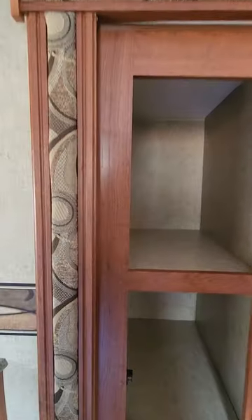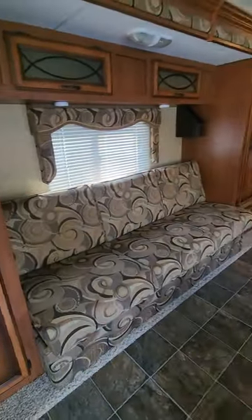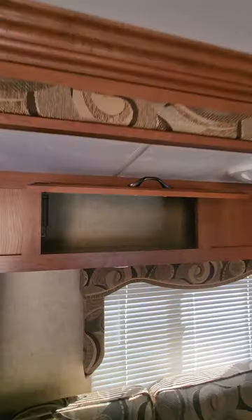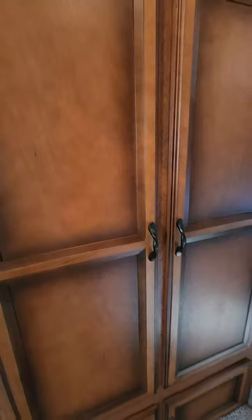Large pantry, nice sofa that pulls out into a bed, storage above the door — stays up, just really nice. This is your closet, good storage. Leaving the TV if you want it, we do have a mount, we just never got it mounted.